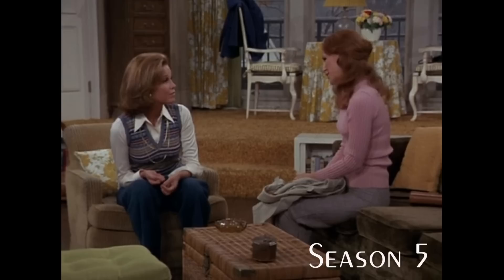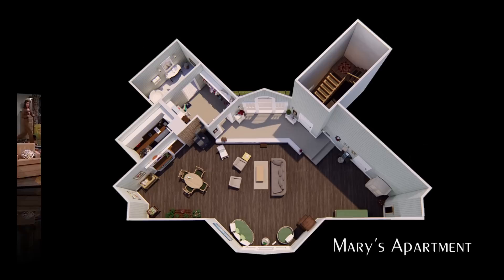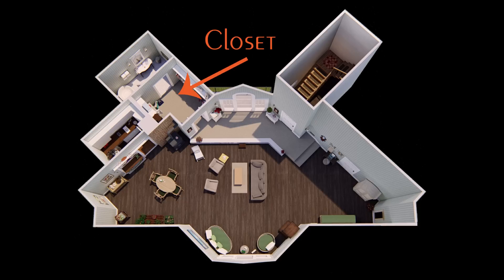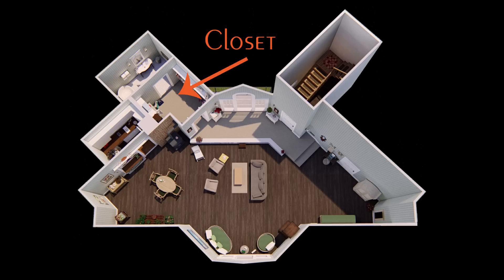Mary's apartment changed so much over the course of the series that I had to pick a season and stick with it. I chose season one. We'll start with an overhead view to get our bearings. This is the entry and the large window that leads out to the balcony. Past that is Mary's closet on the left, and beyond that is her bathroom — we didn't get to see it on the show, but you will in today's tour.